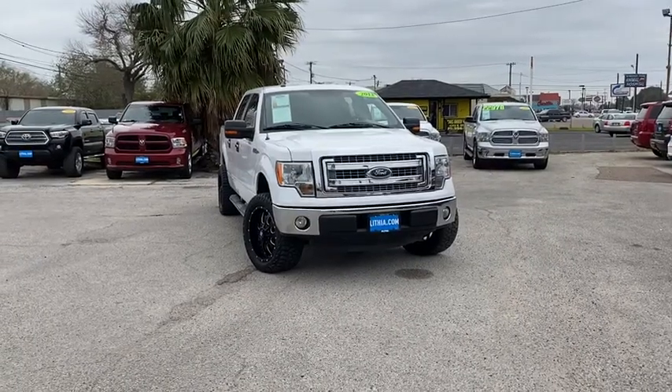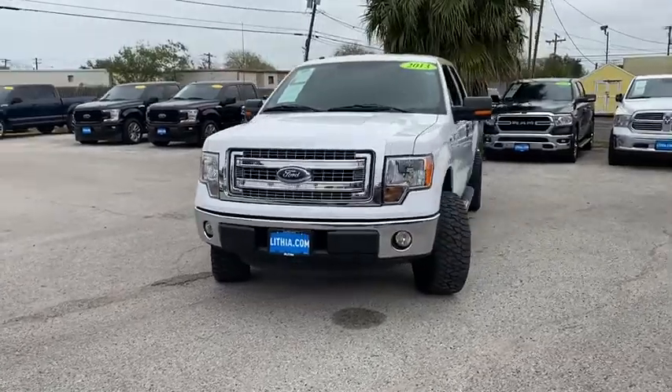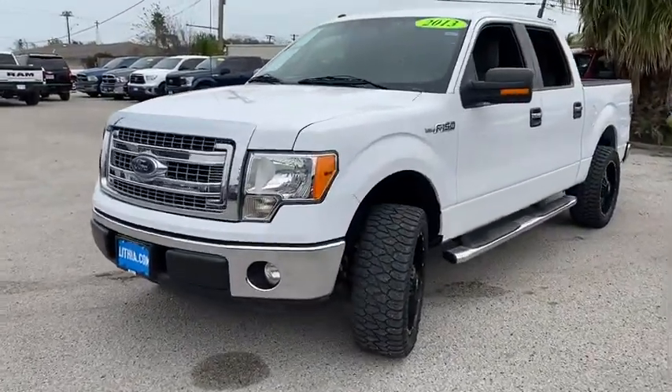Come test drive the 2013 Ford F-150. A Ford F-150 knows how to handle any situation. It's built to follow orders. No whining. This vehicle has less than 60,000 miles.